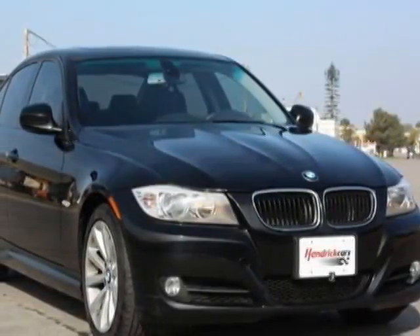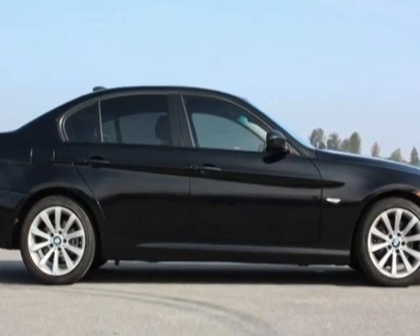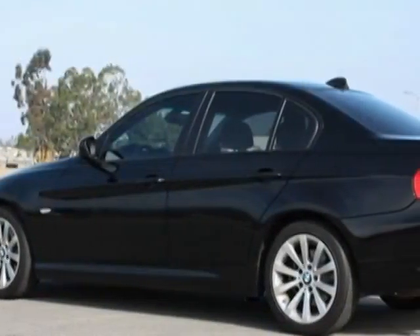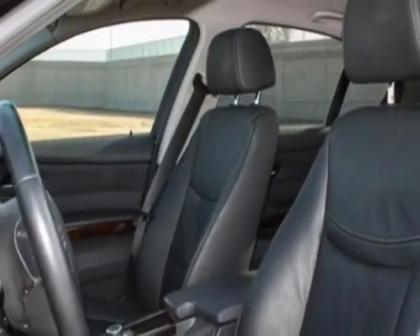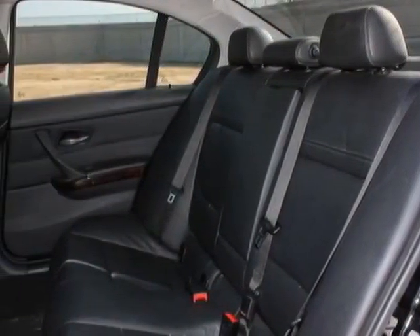Check out this 2011 BMW 3 Series. This 3 Series has just under 75,500 miles. For your protection, a warranty is available for this vehicle. This vehicle gets an estimated 18 miles per gallon in the city and an estimated 28 on the highway.